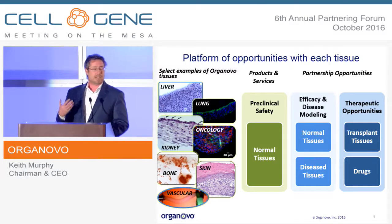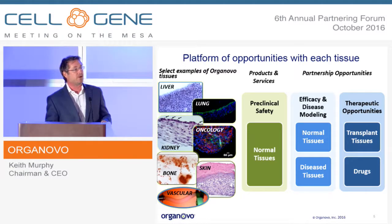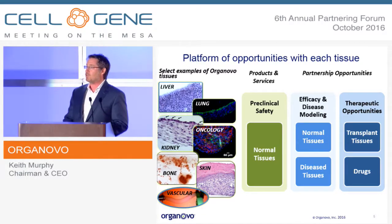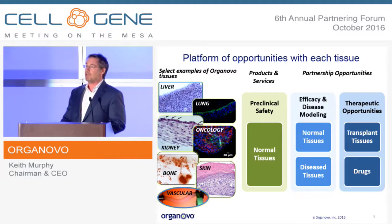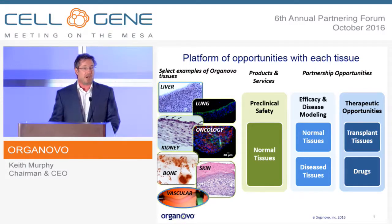An investment in a liver tissue for in vitro use provides a healthy tissue that can be used for tox testing — we do that work in a service mode today. Pharma companies send us their compounds, we test them here in San Diego, and we give them the results. But also the same investment in a healthy liver tissue can yield a disease model next, with a very small additional investment. We can take that healthy liver tissue and build liver fibrosis models for disease modeling, target identification, and screening purposes.